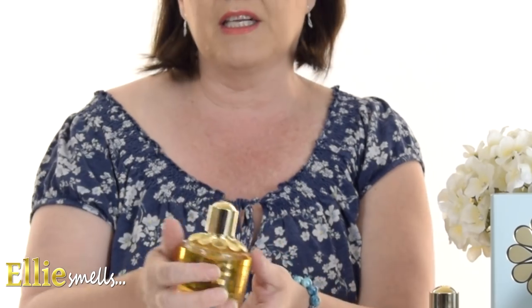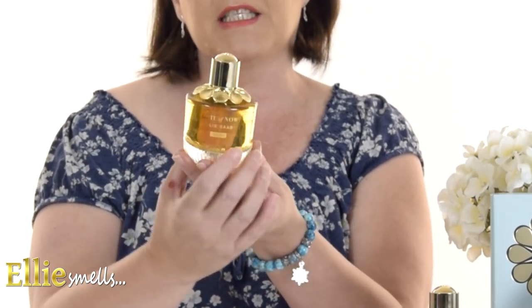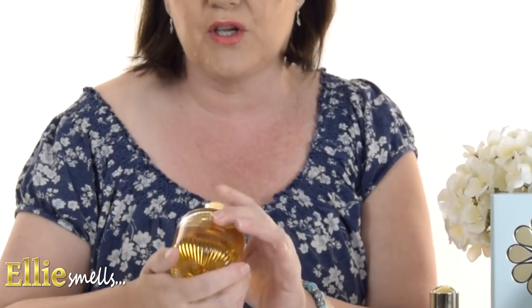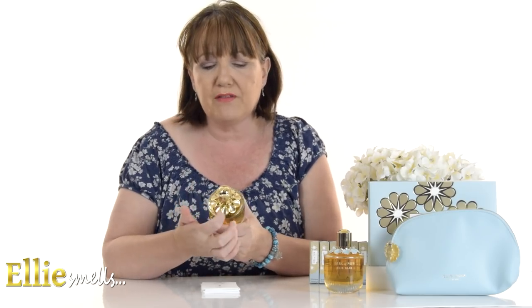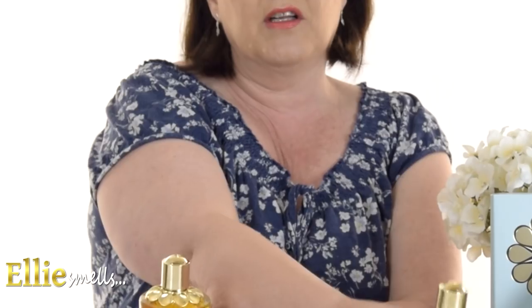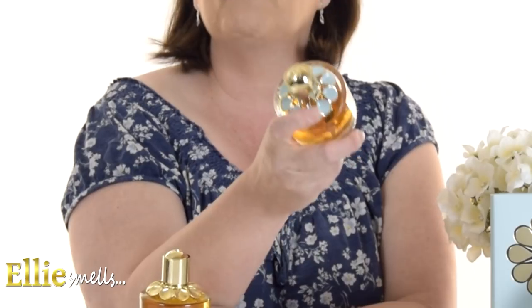This is the new fragrance — the Elie Saab Girl of Now Shine, an eau de parfum. The bottle has a really unique design: it has pleatings in the glass on the bottom, and the top has a beautiful gold flower and gold stopper, whereas the original bottle has a blue flower.